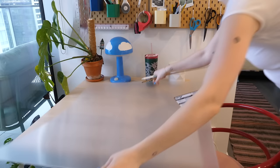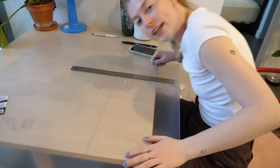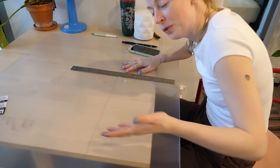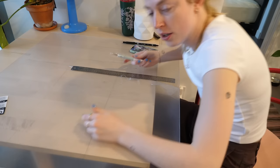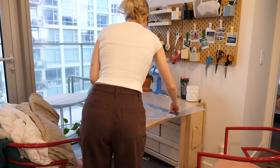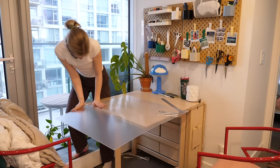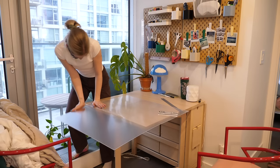This plexiglass is way too big. You're supposed to score it like 10 times and then bang it on the edge of a table and it's supposed to break. They also said to use safety goggles, which I do not have. That wasn't supposed to happen.